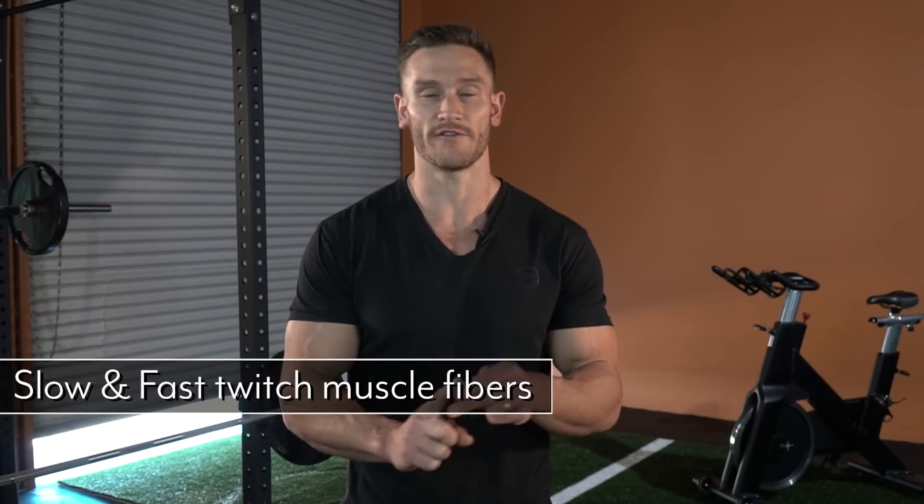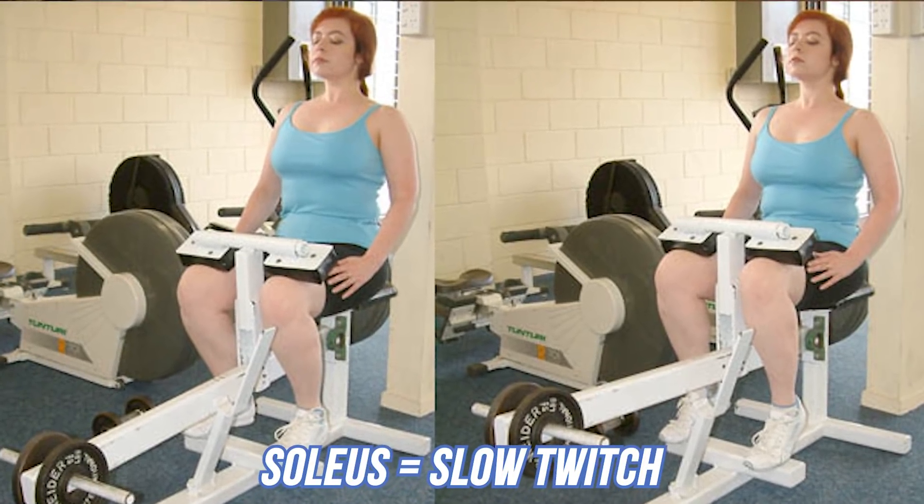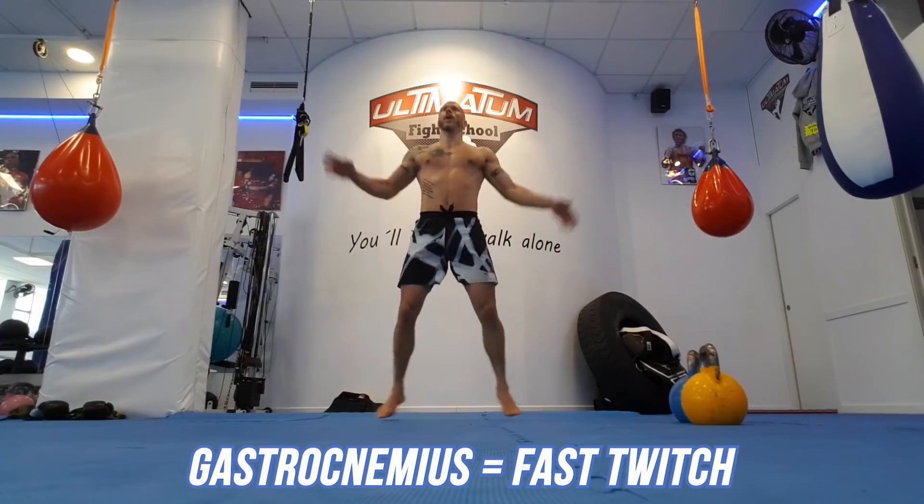Now that we know the general breakdown of the calves, let's talk about muscle fiber type, because this is where we can start having a discussion about genetics. A lot of people will say that the calves are purely genetic — and they are to some degree — but there are a lot of different factors that can change that effect. Slow twitch fibers are the endurance muscle fibers, allowing repeated use like walking and running. The soleus is more slow twitch, whereas the gastrocnemius has a little bit more fast twitch, which means it's able to grow a little bit better.